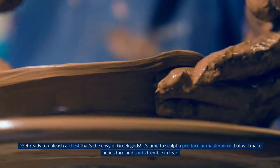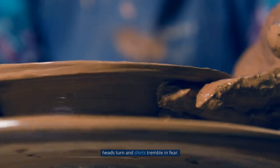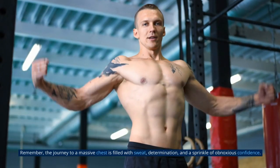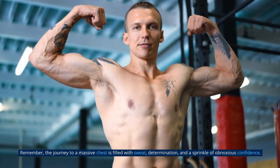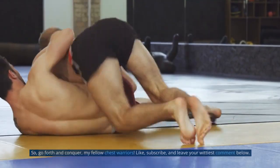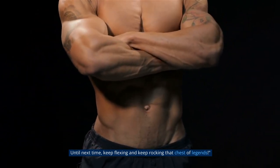Now, get ready to unleash a chest that's the envy of Greek gods. It's time to sculpt a spectacular masterpiece that will make heads turn and shirts tremble in fear. Embrace the grind, push your limits, and watch as your chest becomes a force to be reckoned with. Remember, the journey to a massive chest is filled with sweat, determination, and a sprinkle of obnoxious confidence. So go forth and conquer, my fellow chest warriors. Like, subscribe, and leave your wittiest comment below. Until next time, keep flexing and keep rocking that chest of legends. Take care, and I'll see you in the next video.